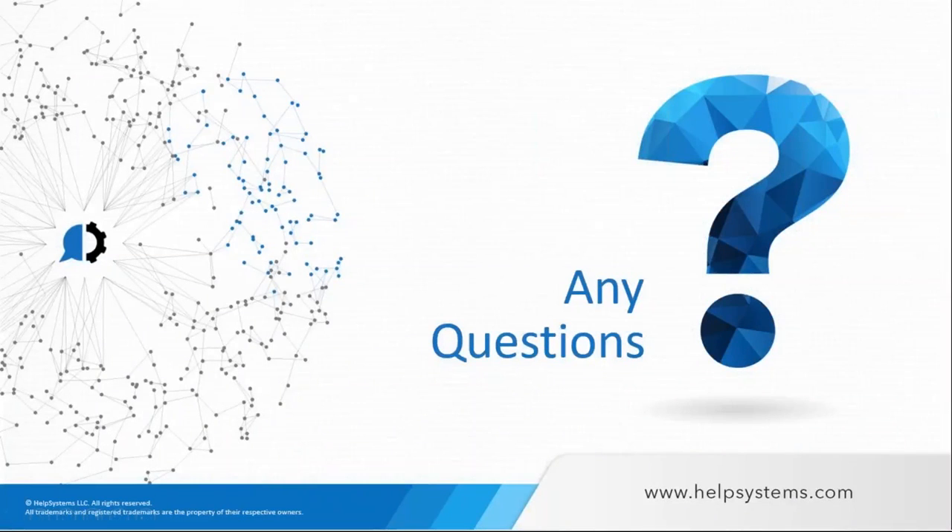We've run a little over time, so let's open it up for questions. One question: can I have a link to the recording? Absolutely yes — we will send a recording of this GoToWebinar so you can share it with anyone who couldn't attend today. We'll collate any additional questions and respond to those as well. Thank you everyone for your time, and have a great day.